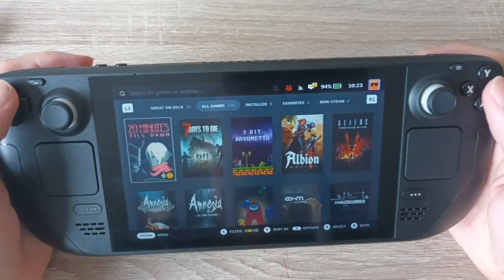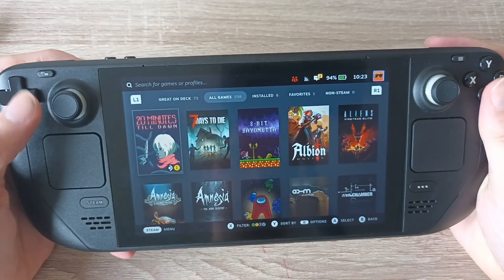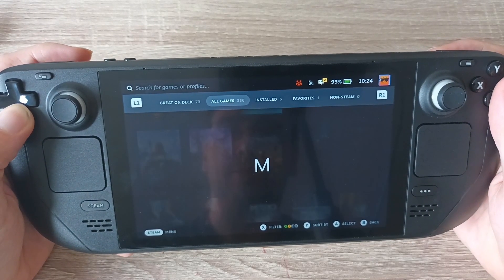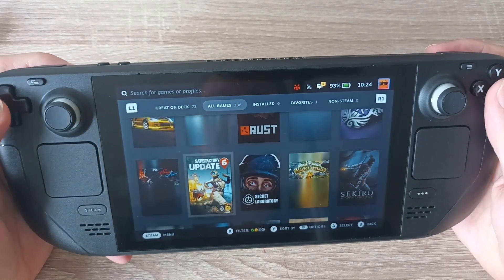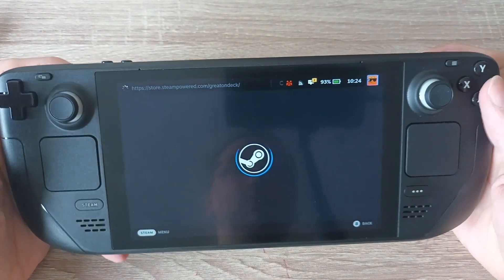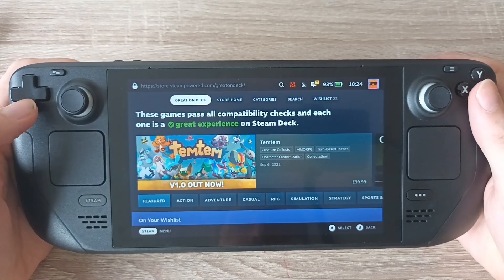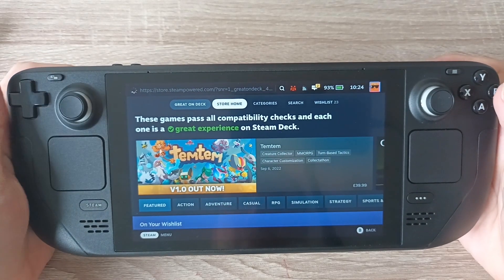Push the Steam button down in the bottom left here and you can view all the different things — like the Library. This is divided into two: what's great on the deck, and also all games. Hold down on the D-pad and you can view it alphabetically. So if I wanted to download Sekiro or Satisfactory, there it is right there. And then there's the Store — the store's a bit confusing right now. It's divided into two: what's great on the Steam Deck, and the store home. Games that are verified by Valve to work well on the Steam Deck.